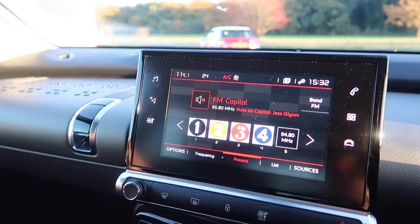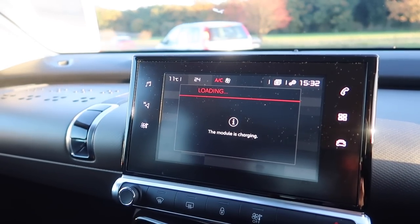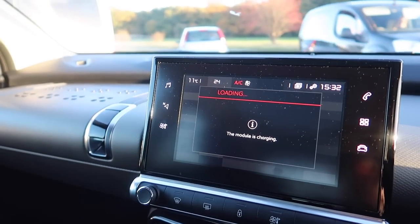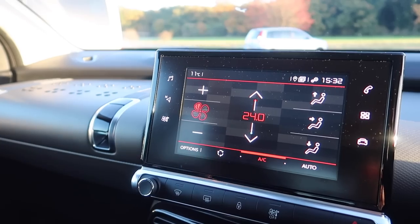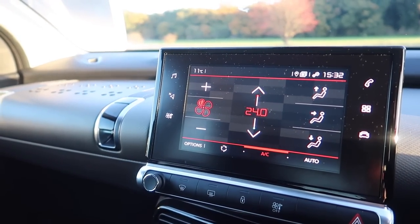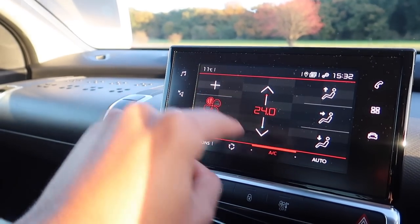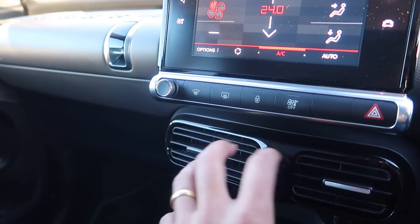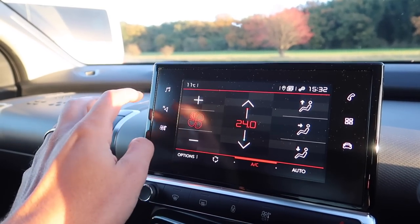You've got DAB radio and navigation. You've also got climate control, but as with other PSA Group cars — Citroën, Peugeot, DS — all of the climate controls are accessed via the touchscreen, which I'm not really a fan of. When you're driving along it is a bit of a faff to hit the right part of the screen. I'm a bit old school — I want proper physical controls for the climate control.